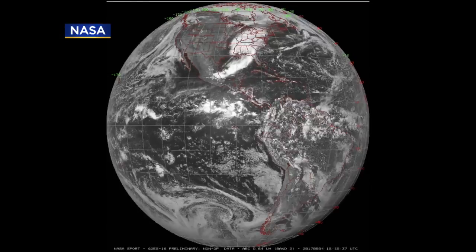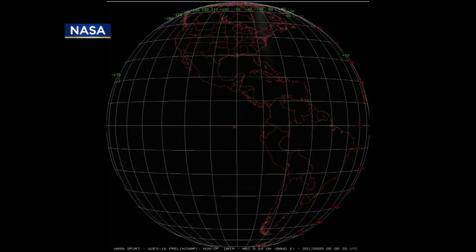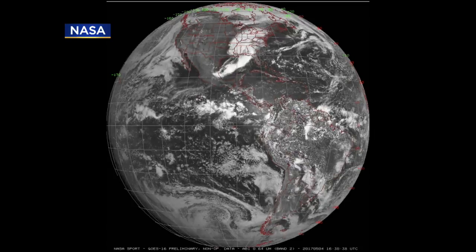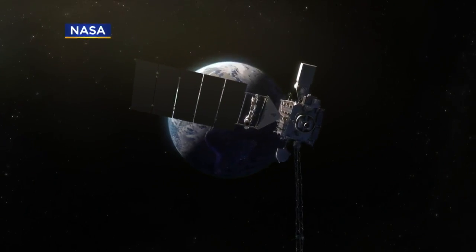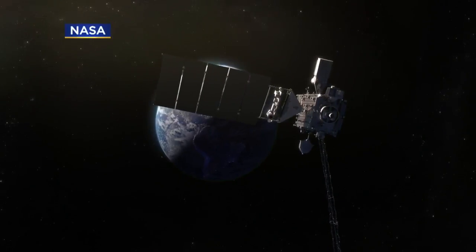GOES-16 will also keep an eye on space weather. Part of the electrical grid was knocked out by a major solar storm, so that's a possibility. The airlines are worried about their air traffic control systems. Mike Augustinack, WCCO 4 News.